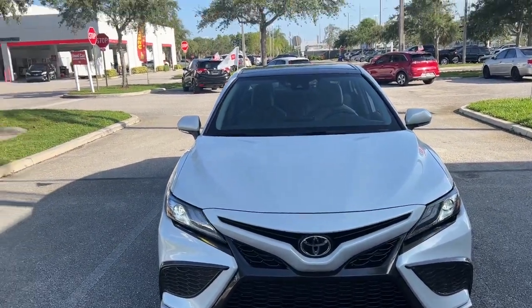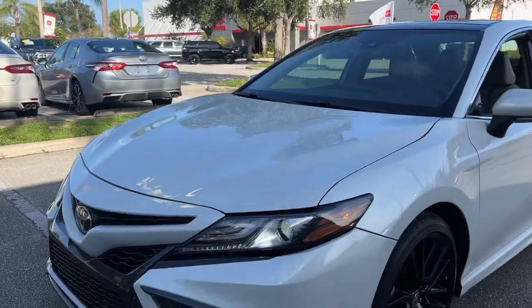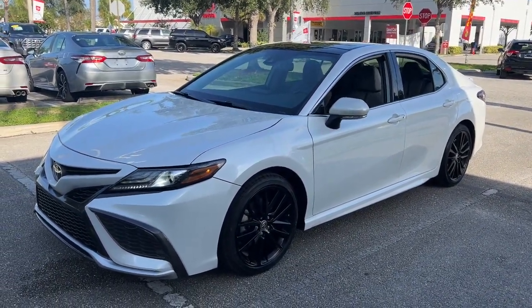Enjoy the view of this 2021 Toyota Camry. With less than 30,000 miles on the odometer, this vehicle provides excellent value.